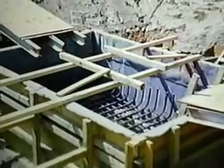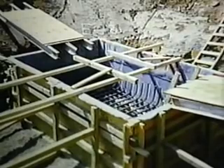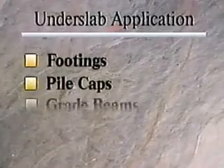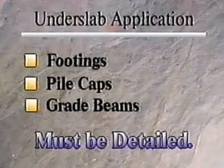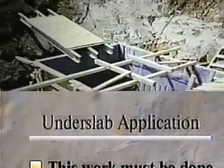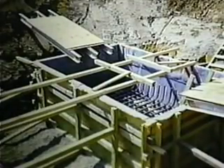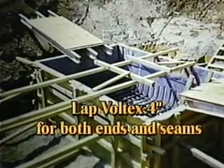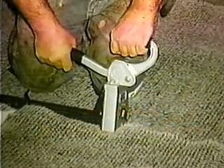Prior to beginning the VOLTEX installation, all detail work must be completed. VOLTEX must be installed under lower elevation slabs, such as elevator and sump pits. All fittings, pile caps, and grade beams must be appropriately detailed to create a complete under-slab seal. This work must be done prior to the placement of steel or concrete. Before reinforcing steel is placed, line the concrete formwork with VOLTEX. Lap the VOLTEX a minimum of 4 inches for both end and seam laps. Finally, fasten the VOLTEX with mechanical fasteners or staples to prevent movement.